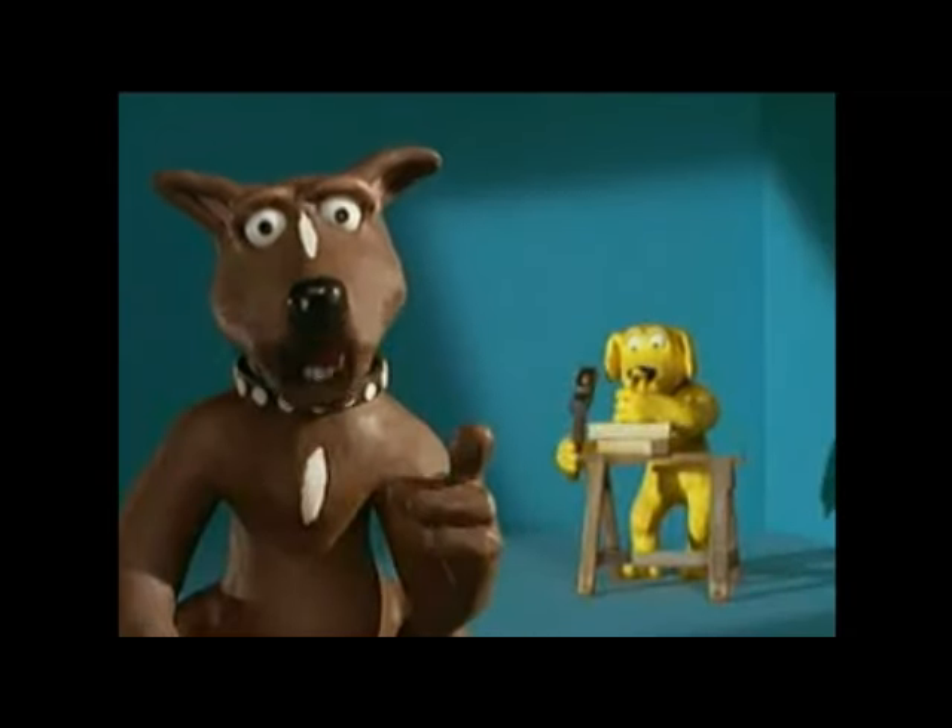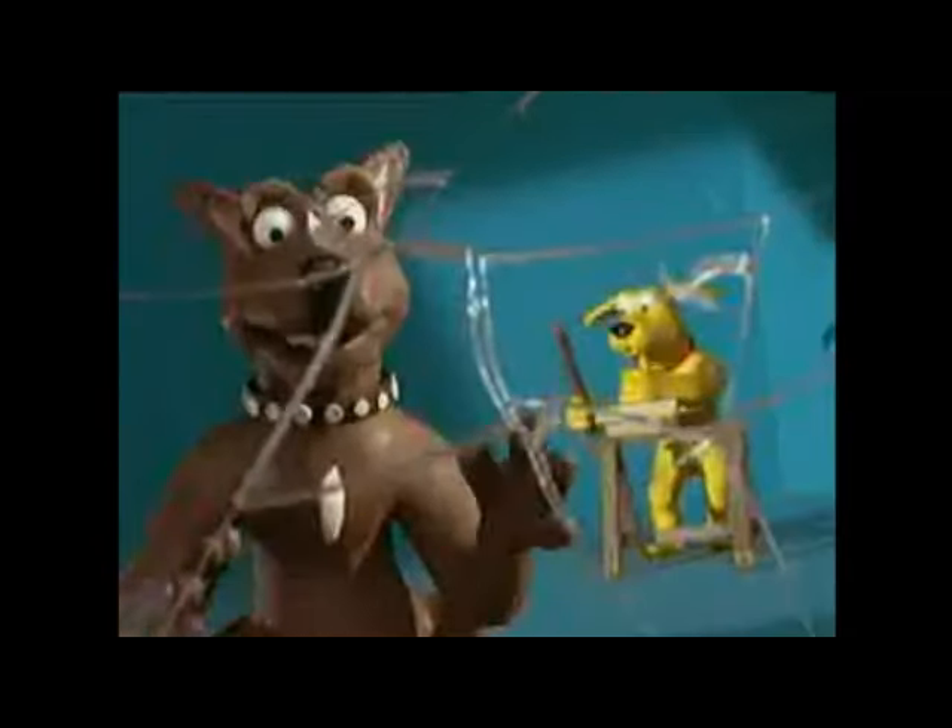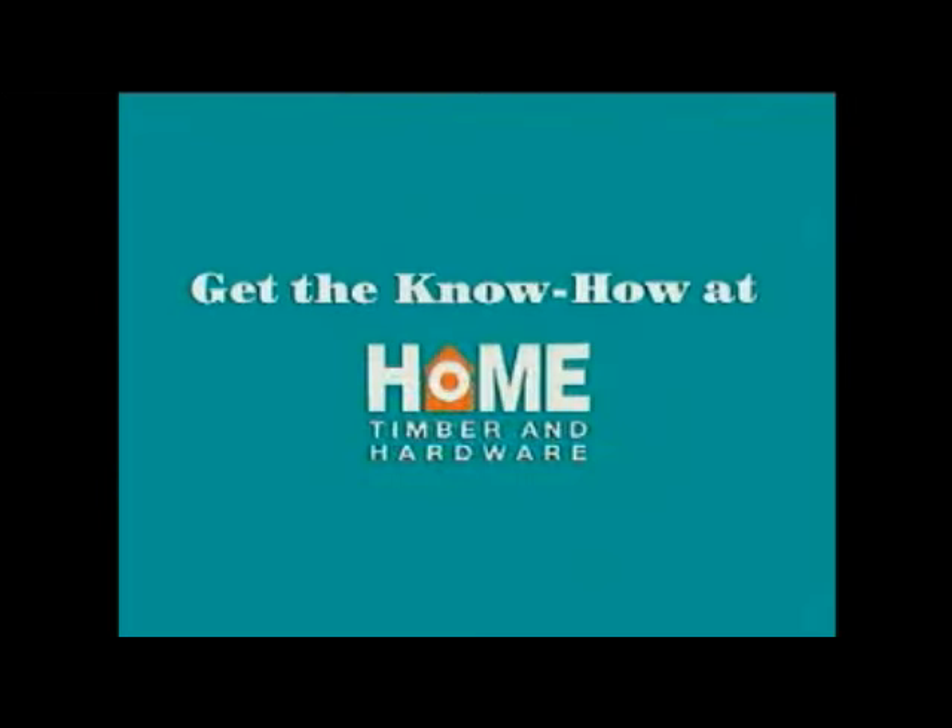Remember, you can always get the know-how you need to do it yourself. Get the know-how at Home Timber and Hardware.